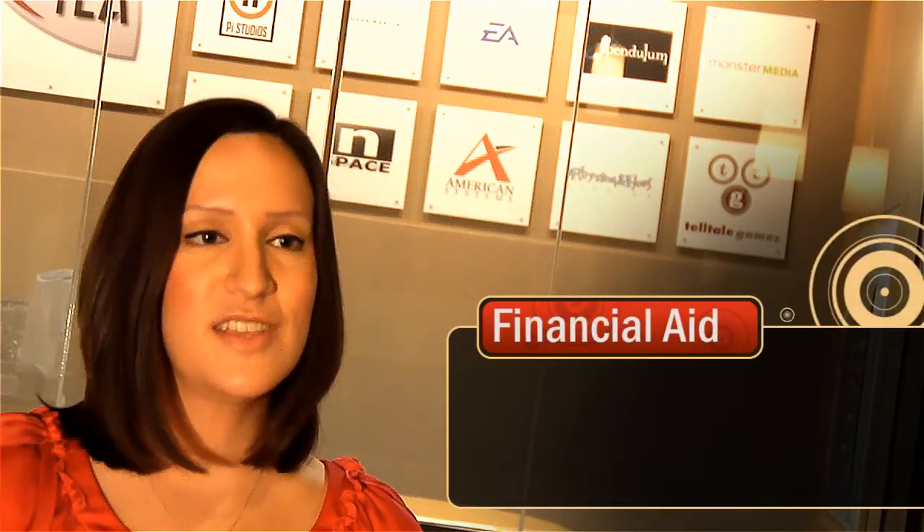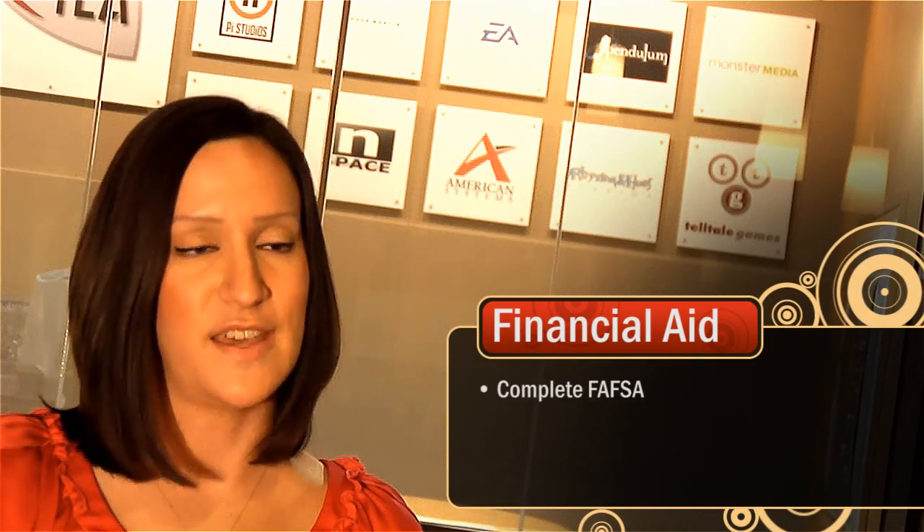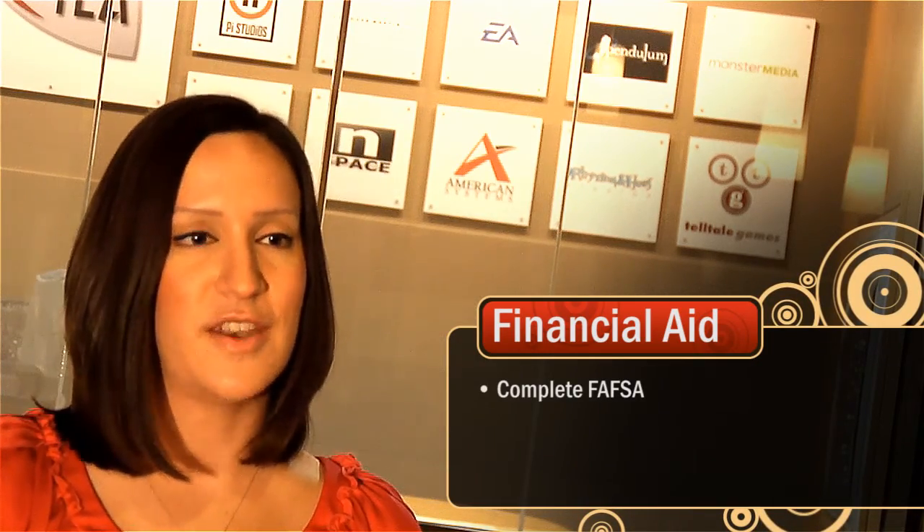Now keep in mind, students may be occasionally required to purchase supplemental course materials. Financial aid is available to FIA students, and the first thing you will need to do is fill out a FAFSA, the Free Application for Federal Student Aid.